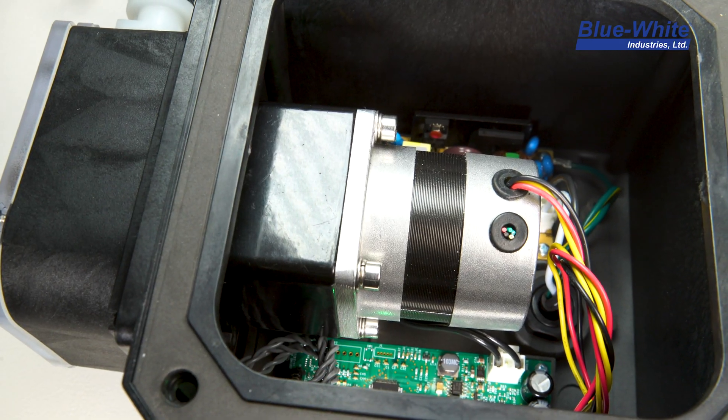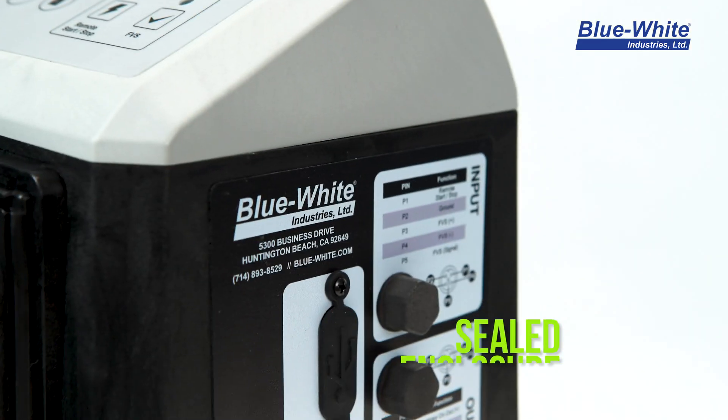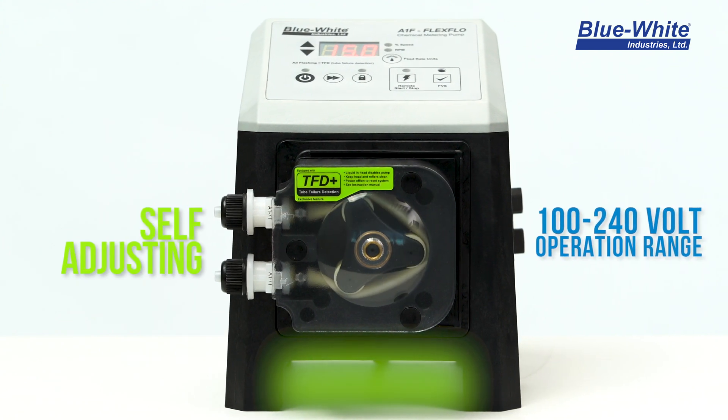We can achieve this incredible turndown ratio due to the high performance BLDC motor. The BLDC motor technology runs very cool while reducing your overall electrical energy usage. The enclosure is sealed and completely weather resistant and can handle harsh environments. The built-in power supply is self-adjusting and will operate from 100 to 240 volts.